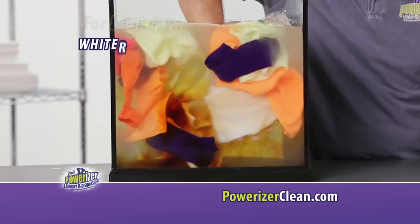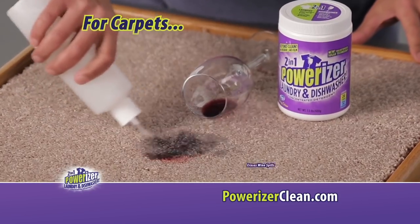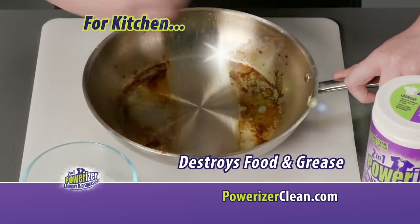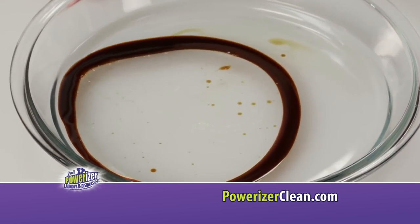For laundry, it delivers whiter whites, brighter brights, and clears odors with just one scoop. For carpets, it erases even the toughest wine spills. For kitchen, it destroys food and grease. Even dirty car oil is no match. Watch how it reacts to the stain erasing power of Powerizer.